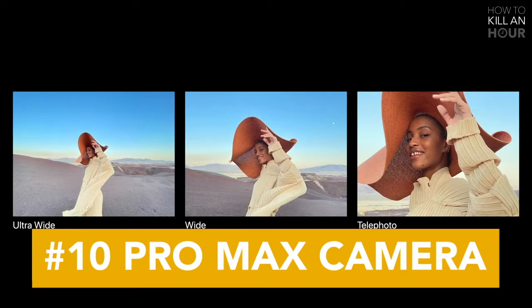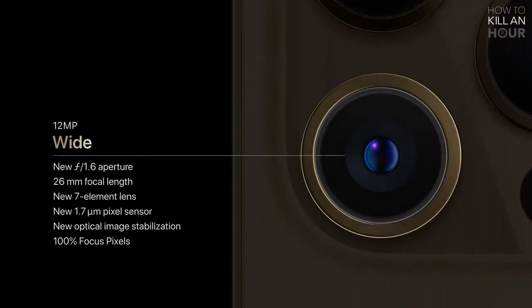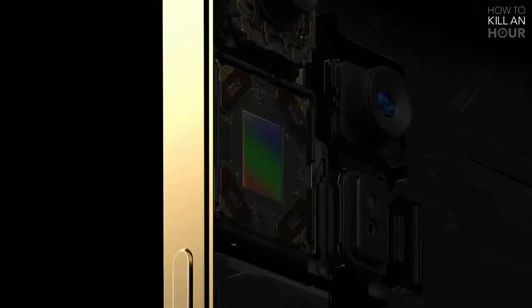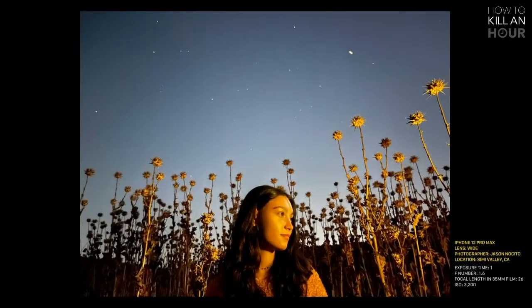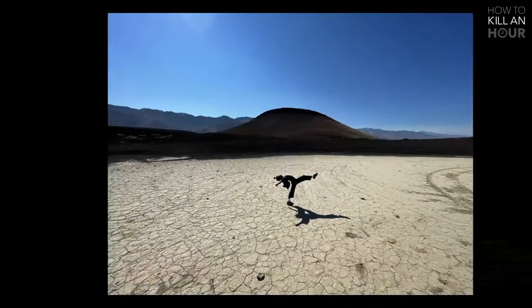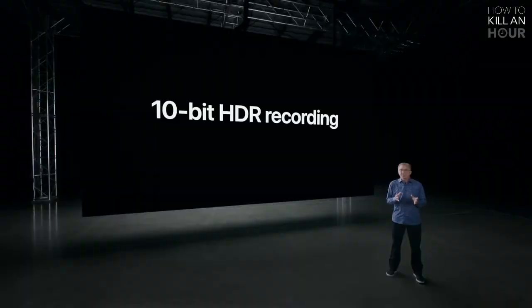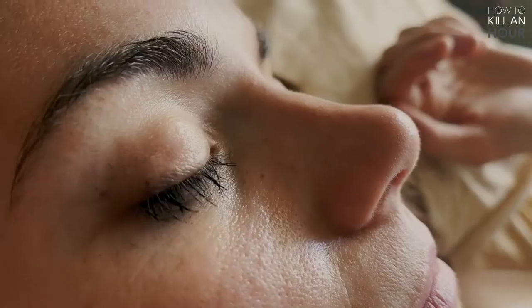For the iPhone 12 Pro Max, this is where the real difference comes in. It has a 12 megapixel f1.6 aperture wide camera with a 47% larger sensor, improving low-light photography by 87%. The main camera also has sensor-shift optical image stabilization, allowing the sensor to move inside the camera to offset movement for more stable photos and videos. The 12 Pro Max has 2.5x optical zoom — compared to 2x on the 12 Pro — thanks to an equivalent 65mm lens, though with a slightly slower f2.2 aperture. The LiDAR sensor is also included and you can digitally zoom up to 12x and shoot Dolby Vision HDR at 60fps.